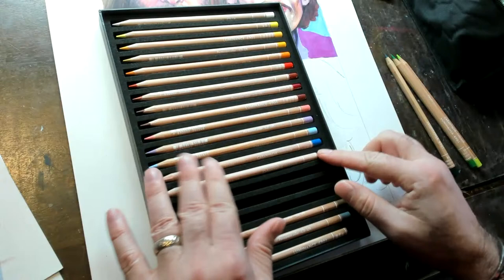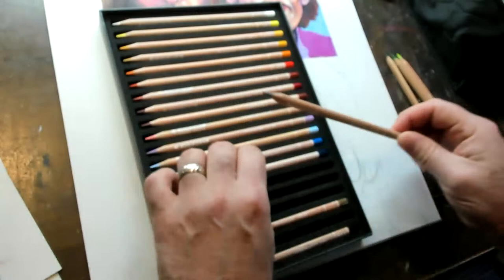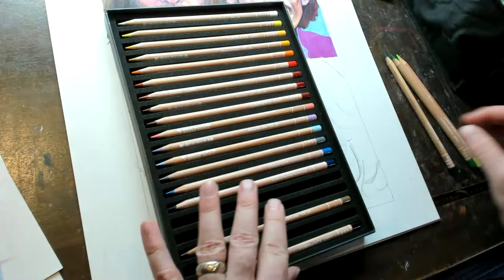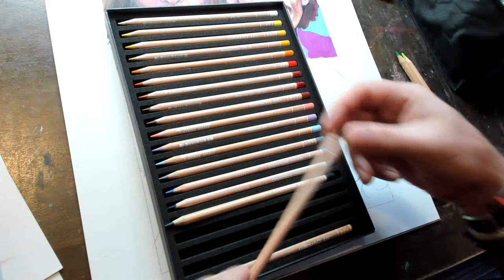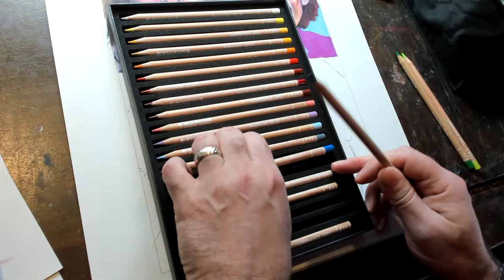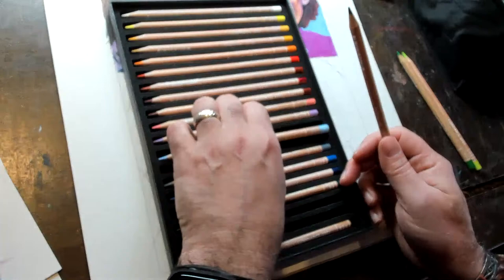Are the Beatles your favorite music band? They're definitely up there. Have you tried the Colleen colored pencils? No, I have not. My dad loves the Beatles. This is a pretty good brown. So far, what is the best colored pencil for quality?